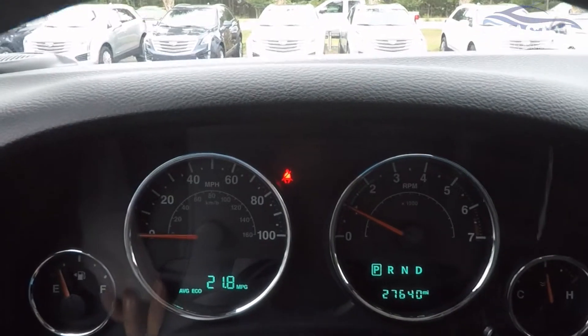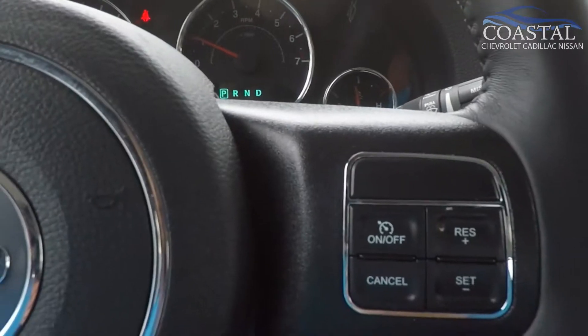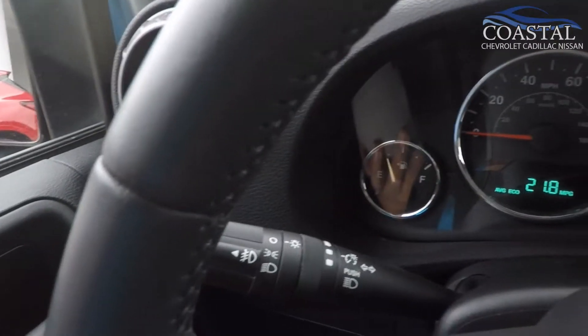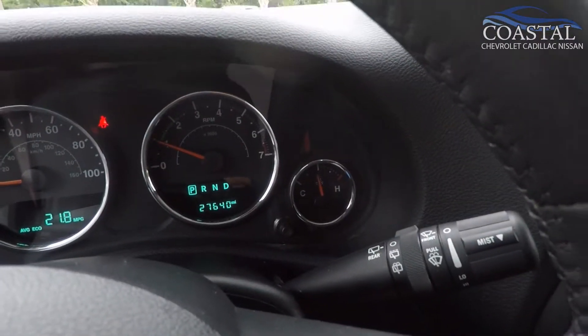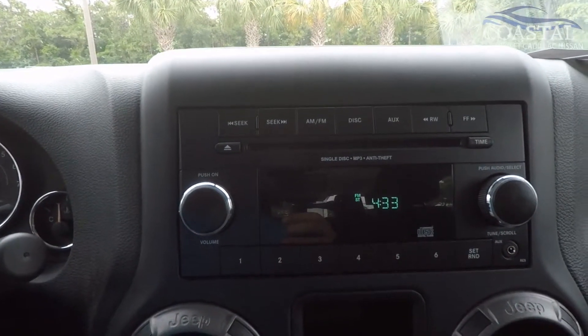27,640 miles. Cruise control. AM FM CD player.